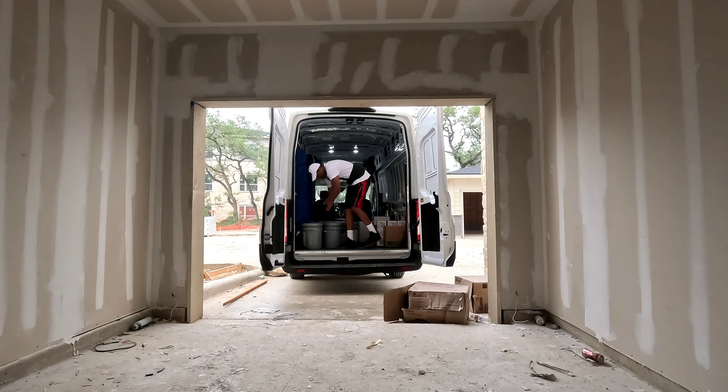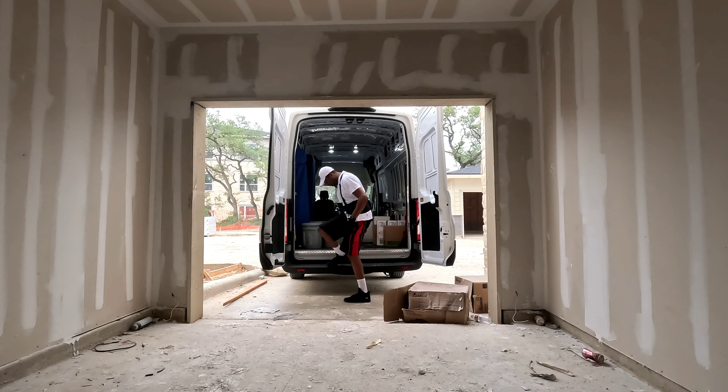I'm getting the back of my van dirty already. My shoes — I stepped in mud — so got a little track back here.